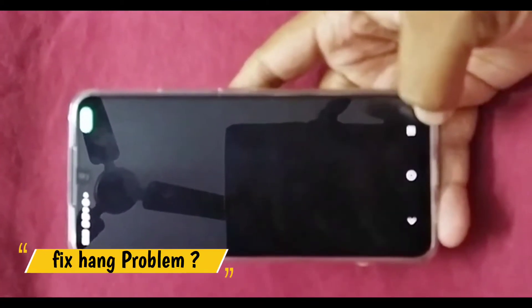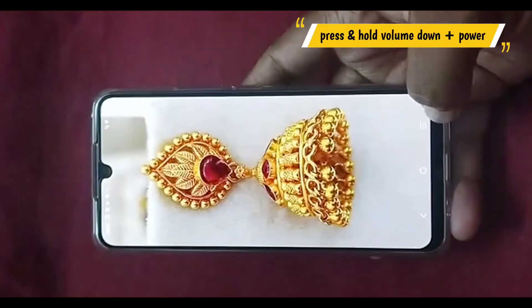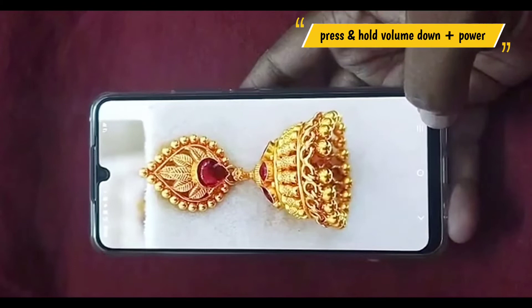So, do you want to know how to fix the hang problem on the iQOO Z6? The only solution for this problem is to reboot the phone by pressing and holding the volume down button and the power button simultaneously.